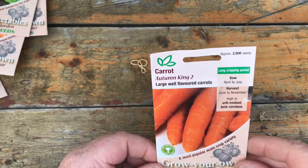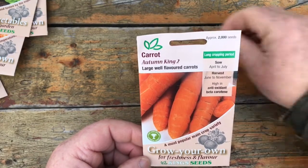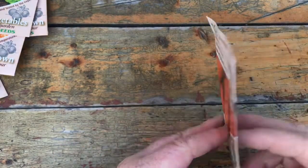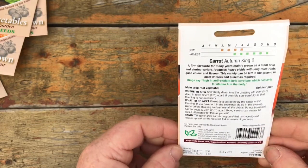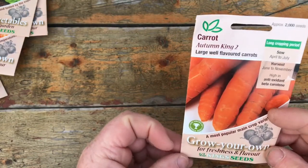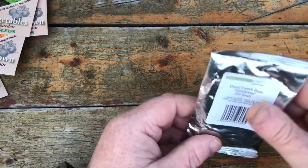I sowed carrots twice last year — the second sowings were rubbish, didn't do any good at all. So I'm debating whether to just do one sowing rather than sow over two periods. I have to think about that a bit more. I bought these last year and forgot all about them.